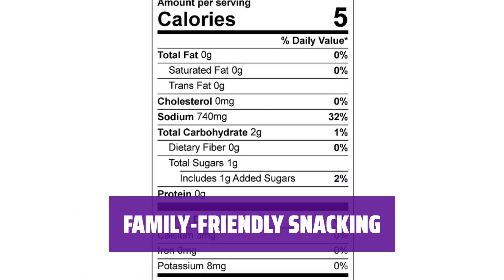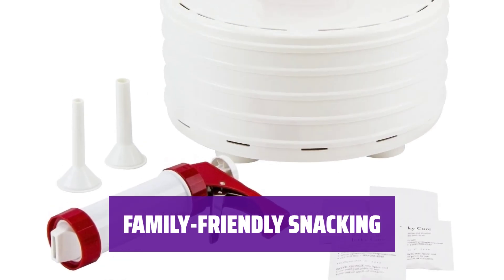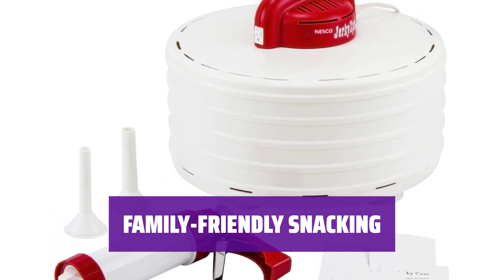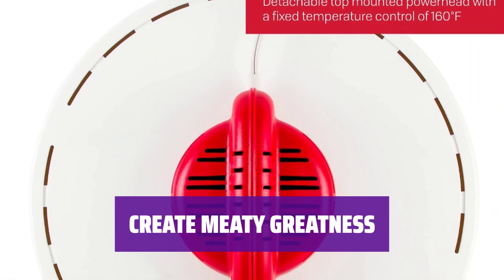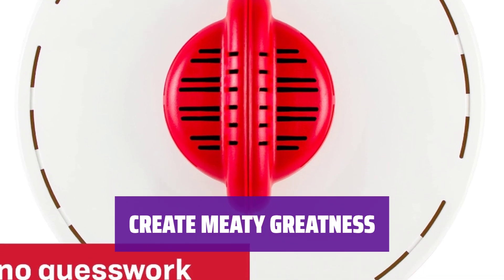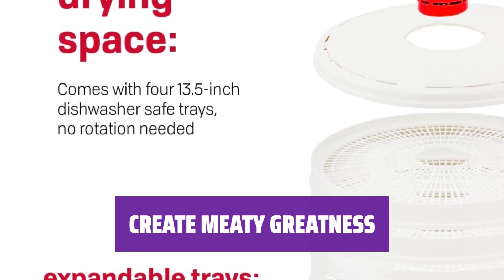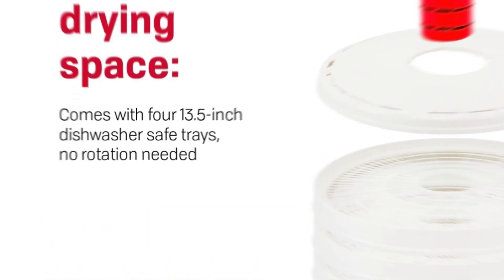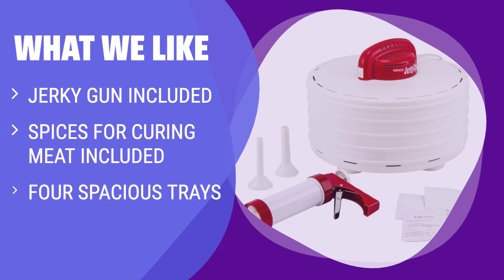With 4 spacious trays, there's room to make enough snacks for the whole family to enjoy. Impress everyone with your homemade treats and keep the whole family, and furry friends, satisfied for weeks. With this food dehydrator and jerky gun, you can create meaty greatness right at home — whether you're a jerky lover or just looking for a versatile dehydrator, this product has everything you need. What We Like: If you are a jerky enthusiast or love making homemade snacks for the whole family, this kit with a jerky gun is a must-have.